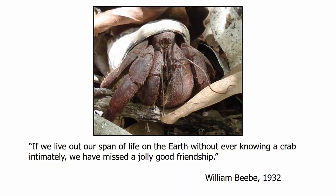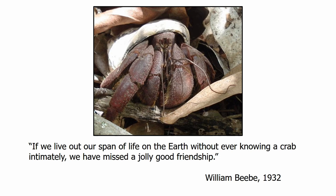I wanted to finish with this quote from William Beebe, who worked in Bermuda in the 1930s, where he famously made the first deep dive to the ocean floor in a bathysphere. The quote, on the back cover of the management plan, says: 'If we live out our span of life on earth without ever knowing a crab intimately, we have missed out on a jolly good friendship.' Thanks for listening, and do get in touch if you have any thoughts to share. Enjoy the rest of the convention.